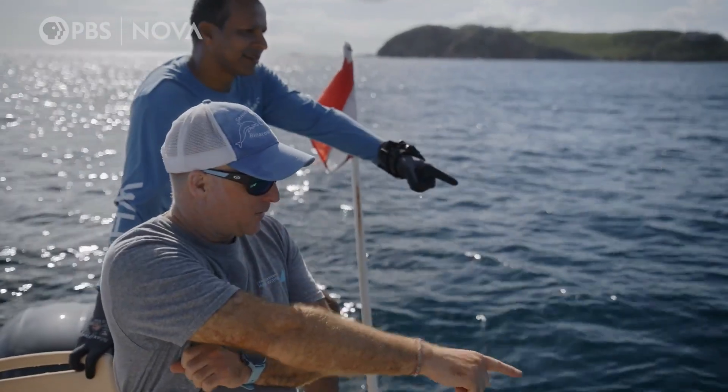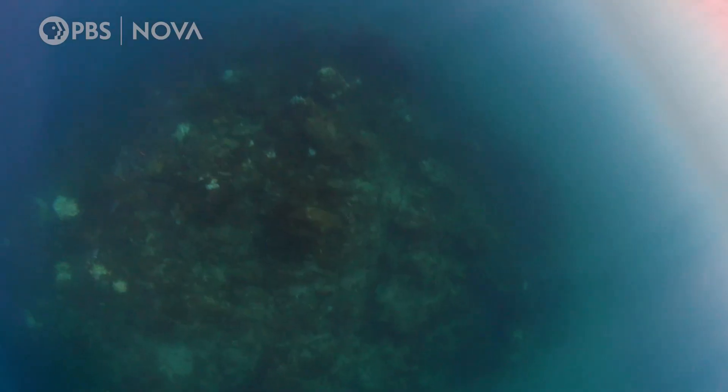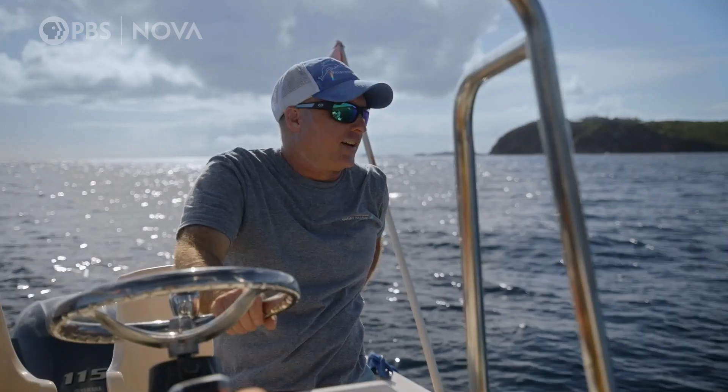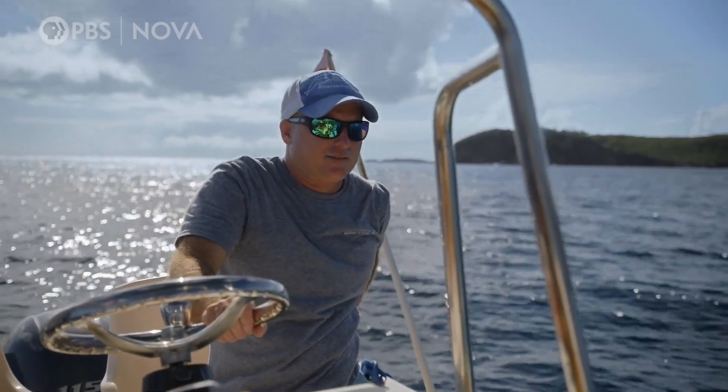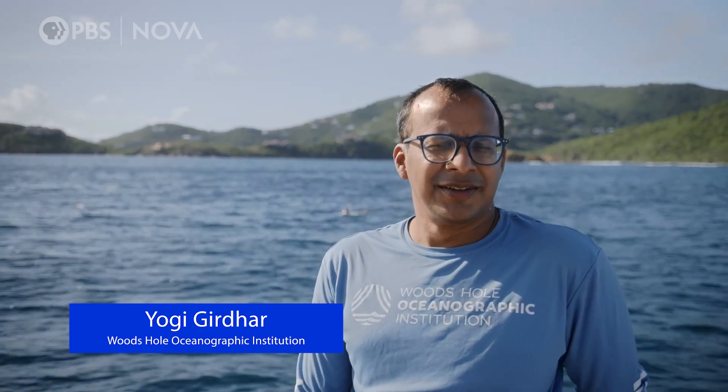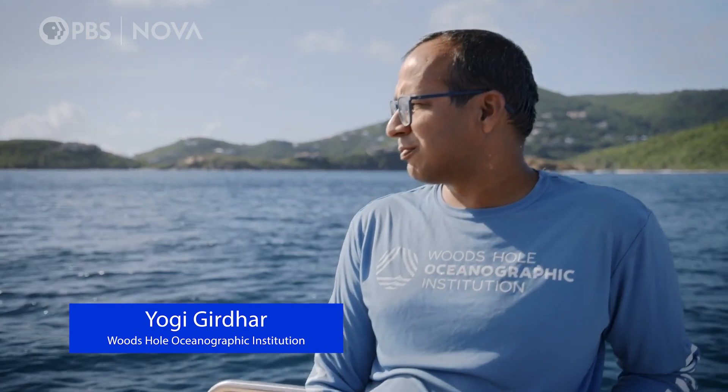To your right, there's some bleached coral. You knew there was going to be bleaching here, but then it's everywhere. I've been coming here five, six years now — this was the first time I've seen such bleaching.